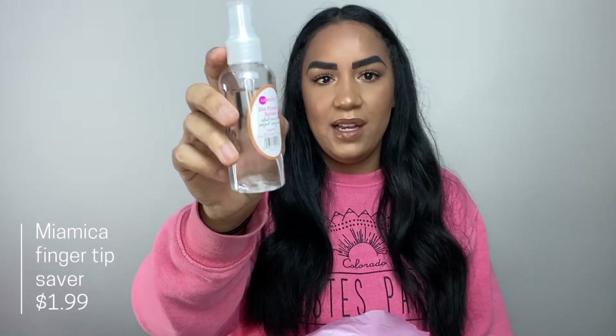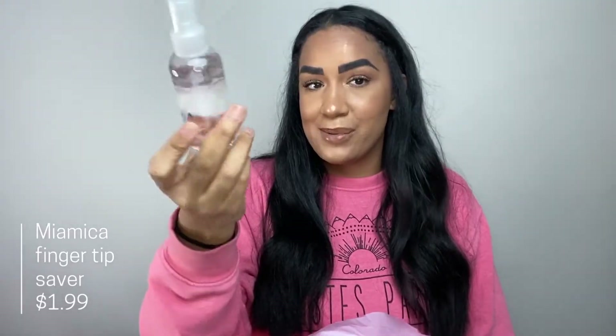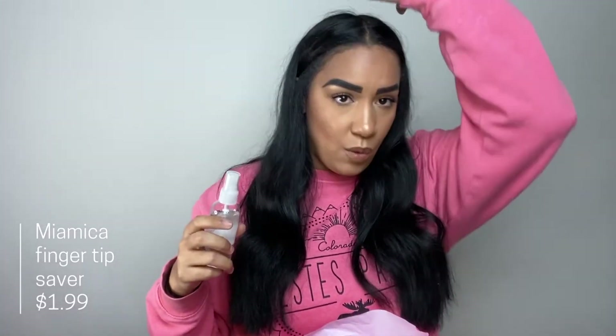To go along with the hair cutting, I picked up a little mini spray bottle. I already have water in it because I already used it — it came in super handy to wet down the top part of my husband's hair so I could cut it evenly.